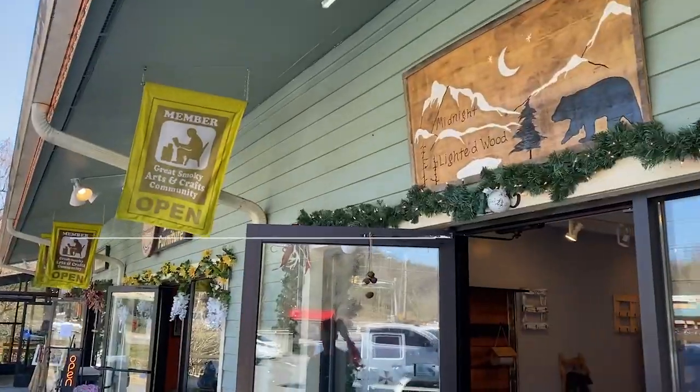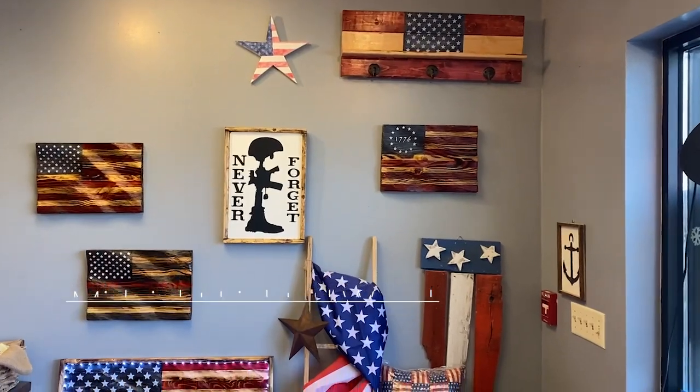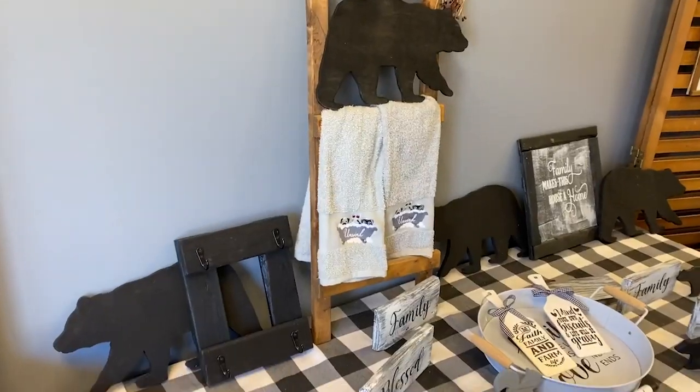This is really cool. There's a lot of American flag themed wood items here. It's neat. Of course, bear things too.